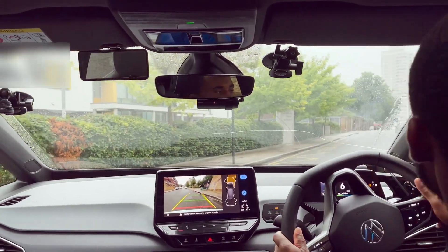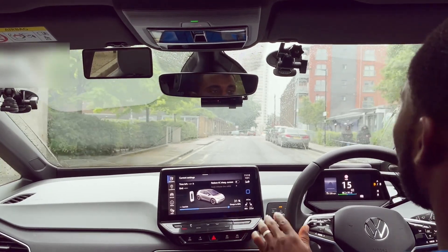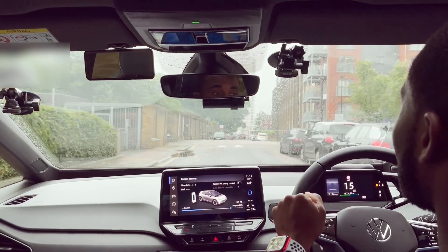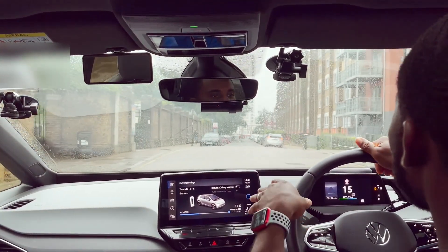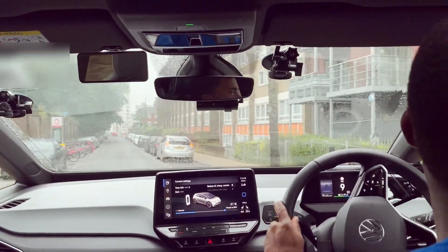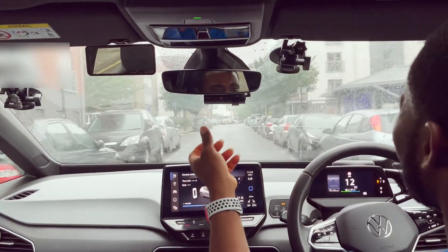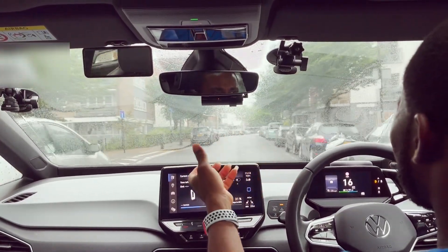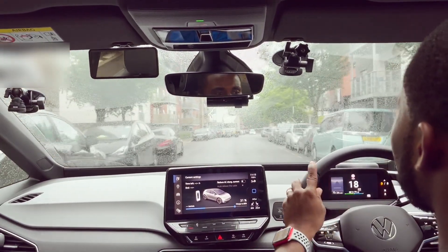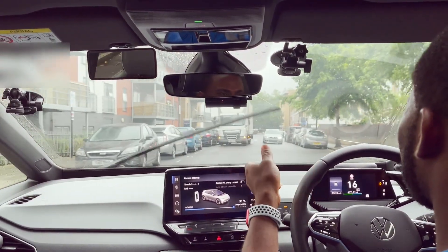In my previous video I mentioned the issue with my heating system where the temperature was not getting warm no matter how much I increased it, until it gets to the highest — that's the only point where the car warms up. If you haven't watched that video, click up there and check it out. So if you're having a problem with the heating system, maybe you want to check this out first before going to the dealership or mechanic.